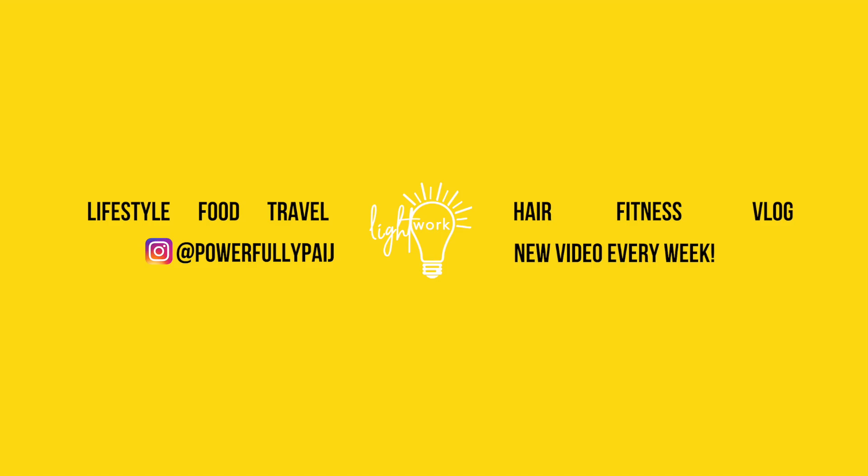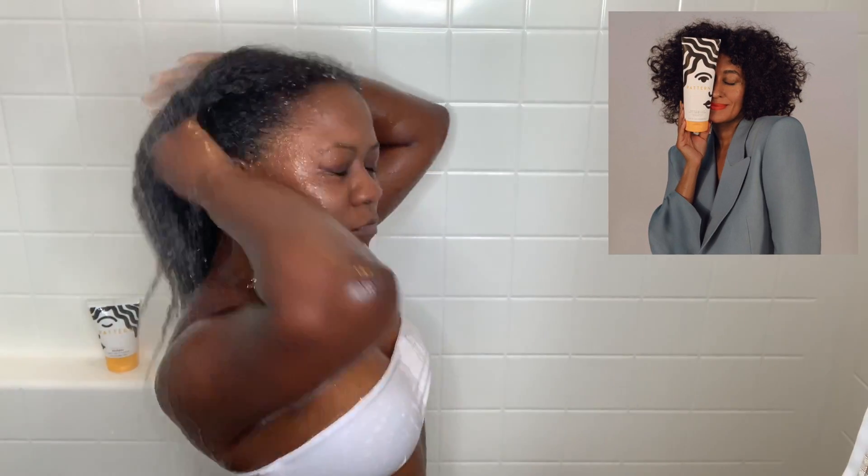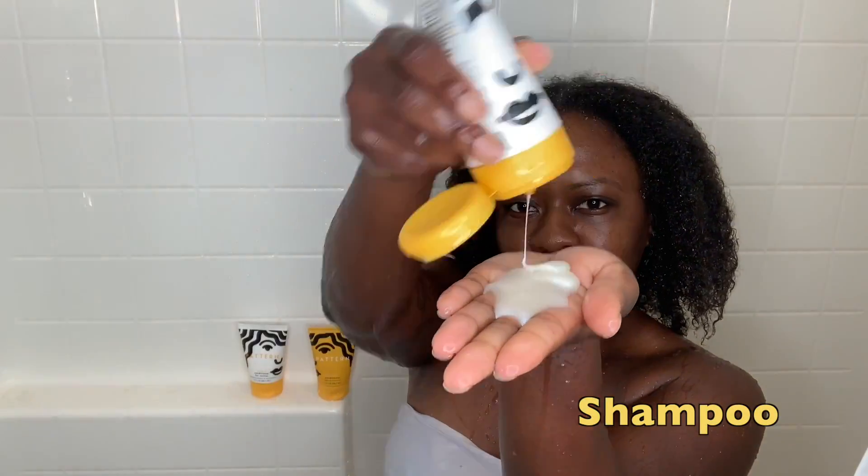Long overdue, but I am back with another video because my hair is dry, so we're gonna give Pattern Beauty a review. You already know Tracy Ellis has been hair goals, so I had high hopes for this.